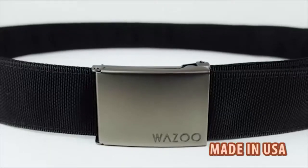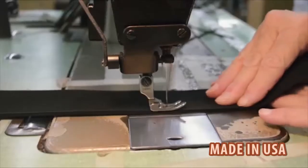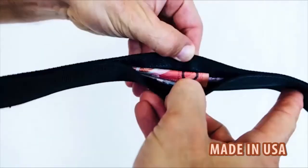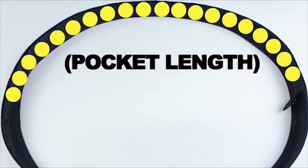And as soon as I get one delivered, we're going to see how it plays out in the real world. So the product I'm talking about is the Cash Belt by Wazoo. Now when I say Cash Belt, I know that'll conjure up some weird images, but when you see this thing in action, I think you'll be pleasantly surprised.